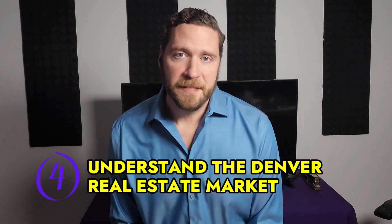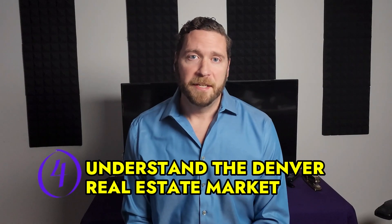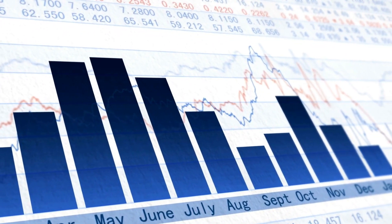Tip number four is to understand the Denver real estate market. The market is constantly changing, and it's important to have a good understanding of the current trends and prices so that you can make an informed decision when buying a home. Your realtor will be able to provide you with this information if they're good.